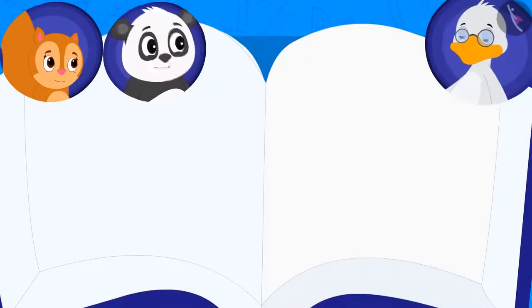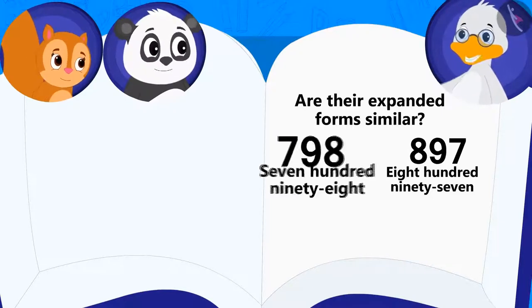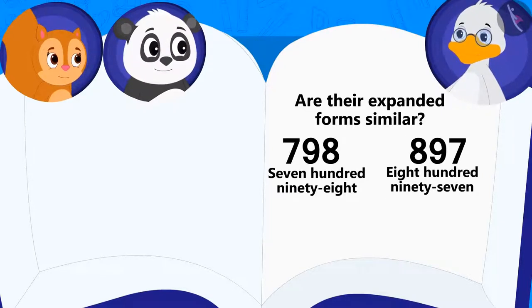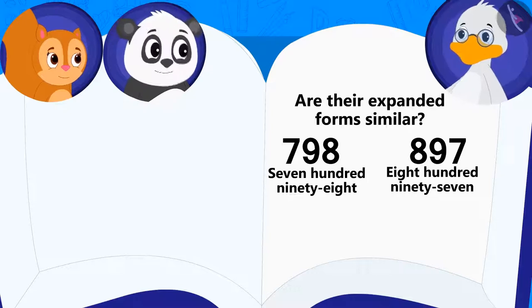Let's see what Uncle's second riddle is. He asked Chanda and Golu: Is the expanded form of these two numbers the same? Golu answered yes. Is Golu's answer correct? Come, let's see.